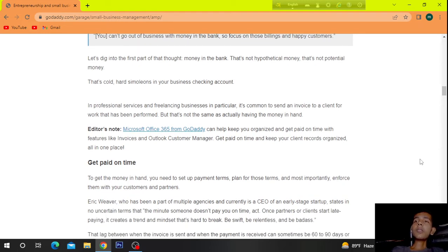In professional services and freelancing businesses in particular, it is common to send an invoice to a client for work that has been done and performed — but that's not the same as actually having the money in hand. Microsoft Office 365 can help keep you organized and get paid on time, with features like invoices and Outlook Customer Manager to keep your client records organized all in one place.